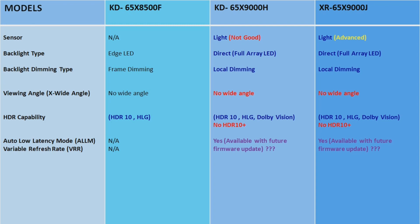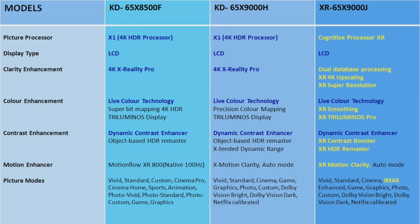In 2018, the full array LED feature was available in the X9000F, but the X8500F and X8500G models have edge LED or frame dimming backlight, meaning a lot of the light comes from the frame. These TVs have no wide-angle spec, but the X8500F still has a good enough wide angle as I tested. HDR capability is limited to HDR10 and HLG, and while X8500G, X9000H, and X9000J introduced Dolby Vision, HDR10 Plus is still not available.